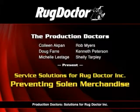This is a Production Doctor's production — service solutions for Rug Doctor Incorporated — preventing stolen merchandise.